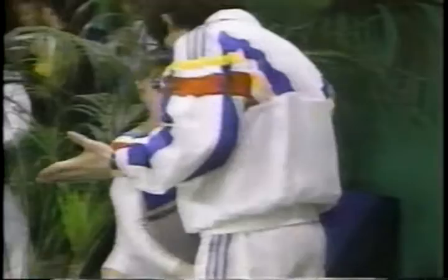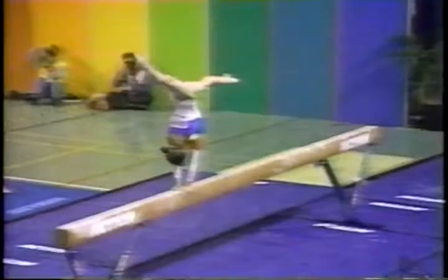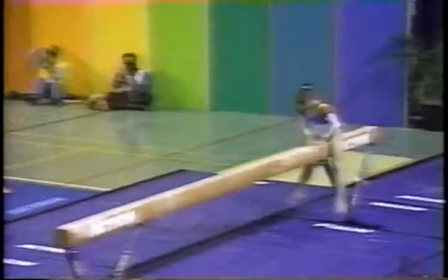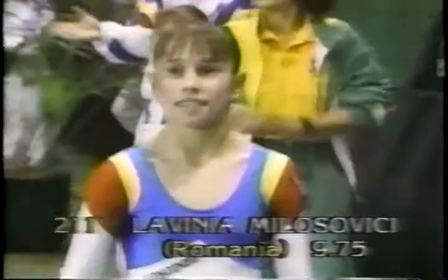Most gymnasts breathe a big sigh of relief when they finish that event. In replay: that was a round-off approach and she did a back handspring up onto the beam, leading straight into her first acrobatic series — flick-flack, flick-flack, Corbett salto. She has every reason to be delighted — a score of 9.75 and equal second.